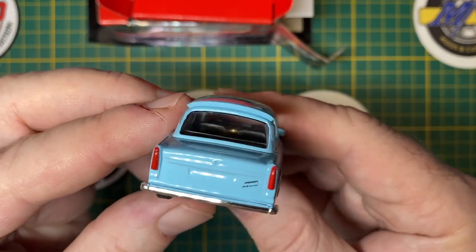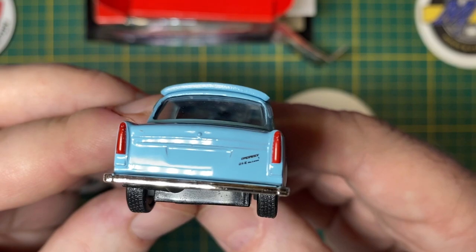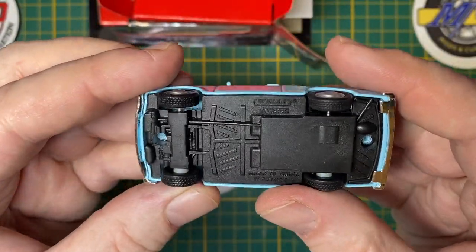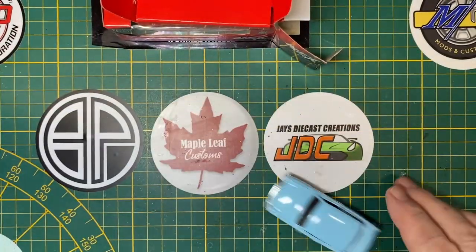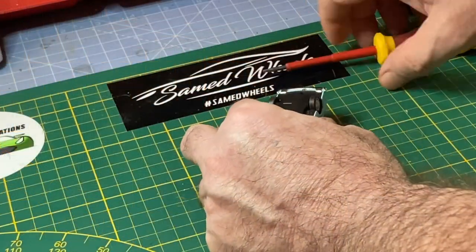I'm doing a barn find style customization today with salt chipping, a chemical dip, and a tarp. I'm going to make a little terrain diorama to display it on too.